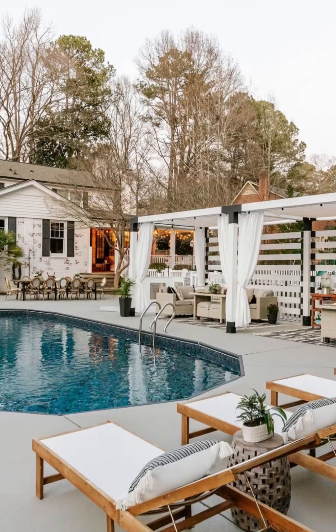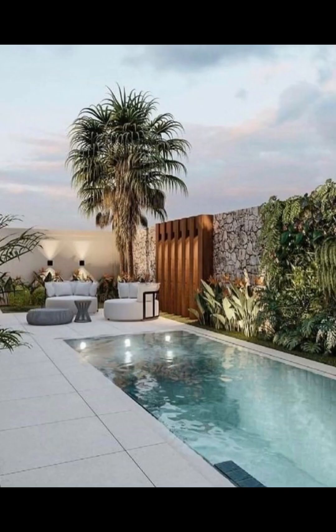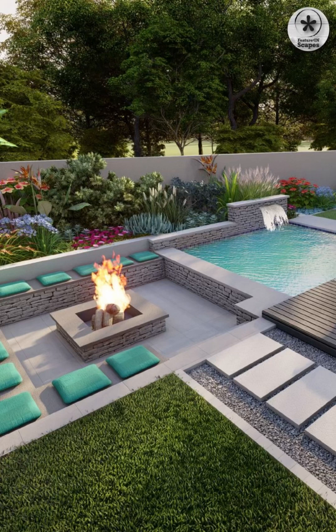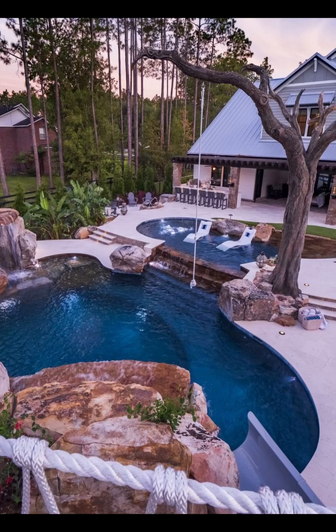Welcome to Home Paradise, where we embark on an immersive journey through the enchanting world of backyard inspiration — into the realm of outdoor opulence where the boundaries between indoor and outdoor living dissolve and your imagination is the only limit.